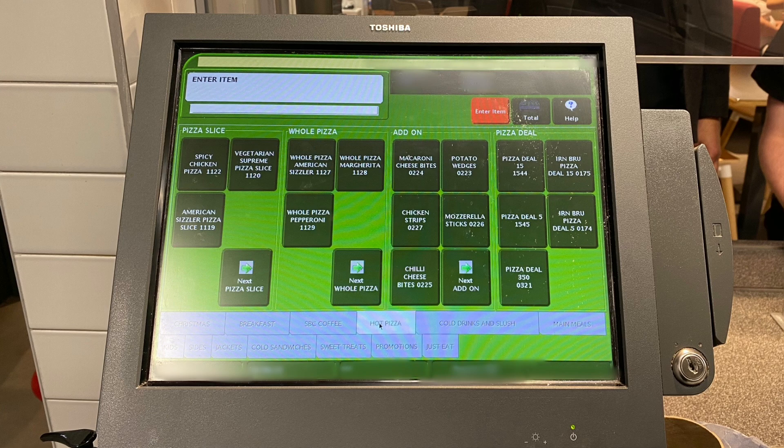Let's take a look at this layout. It's got the grey buttons along the bottom, where you select the different menus, and then it's got loads of green buttons where all the different options are.